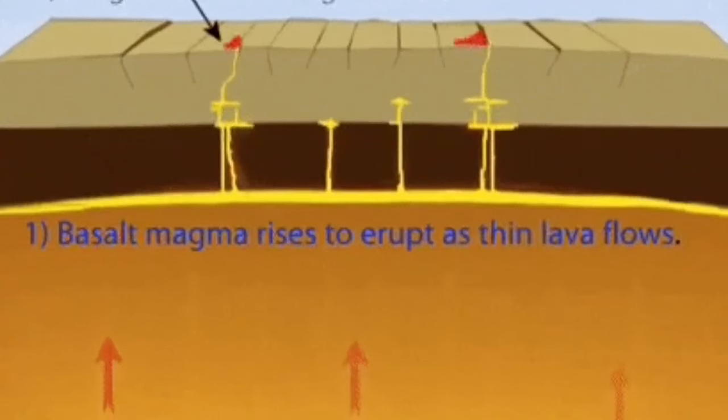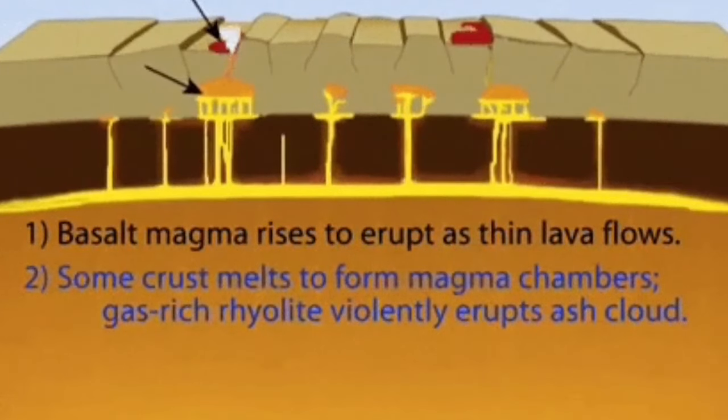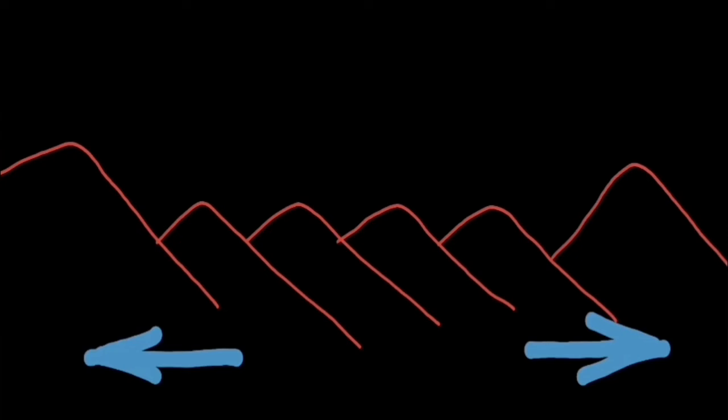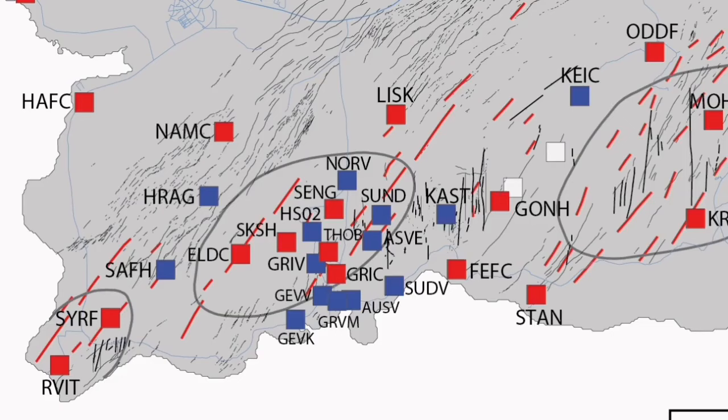We have had eruptions now for the last four, five, six months. This is how it happens — it stretches the ground due to the uplift. We can map this using GPS data, as you can see here. The red line shows where the extension and uplift have occurred.